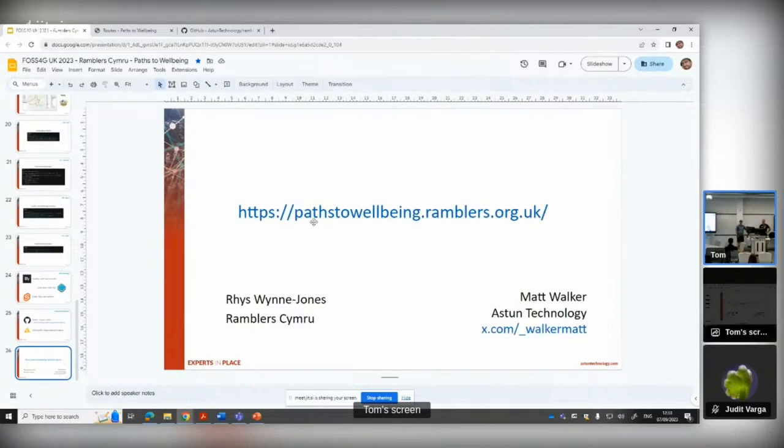Thank you very much. If you've got any questions we can take them now or you can catch us afterwards.